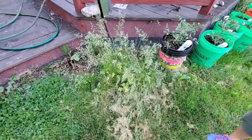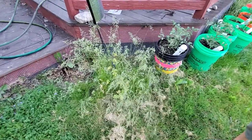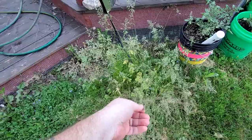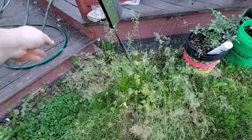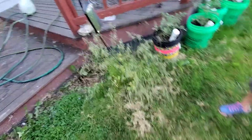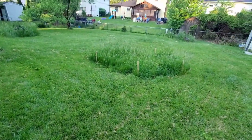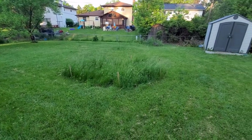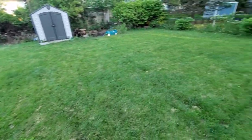Over here it looks like we're growing weeds but we're growing grass seed, so we're gonna let this come into grass, go to seed, and hopefully we'll get some seeds in that patchy area. Same thing over here - it's like your own little hayfield.